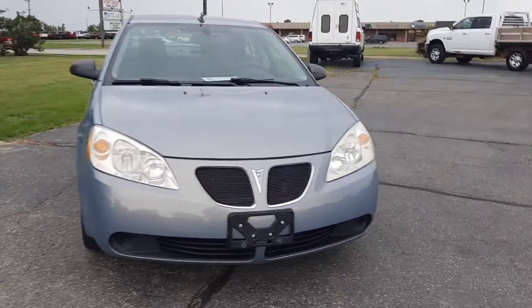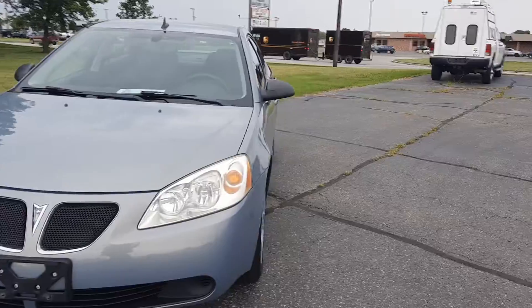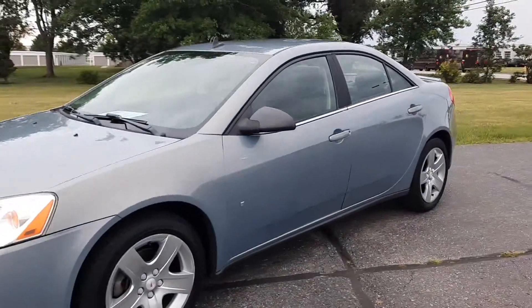Angel here at Terry Hendricks Chrysler, going to take you on a quick walk around of this 2009 Pontiac G6 base.